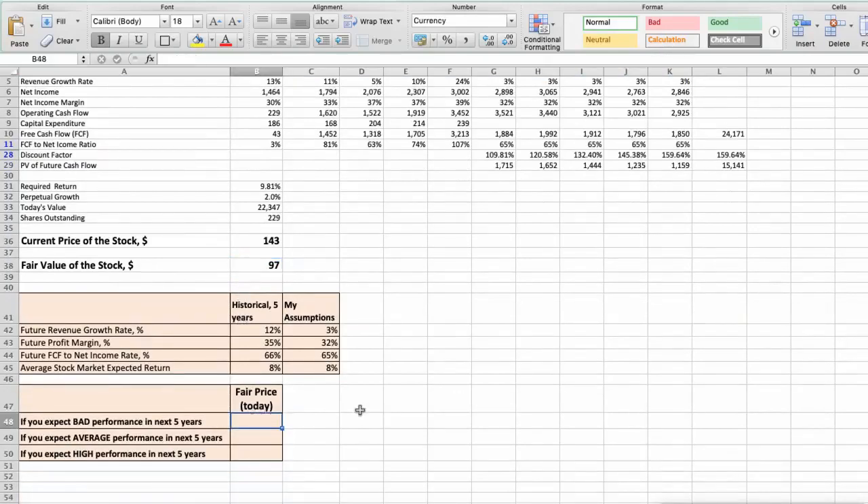Second scenario — T. Rowe Price Group will have average performance in the next 5 years. Future revenue growth rate would be 5%, future profit margin would be 36%, and future free cash flow to net income rate would be 70%. In this case, the fair value of the stock today would be $120.